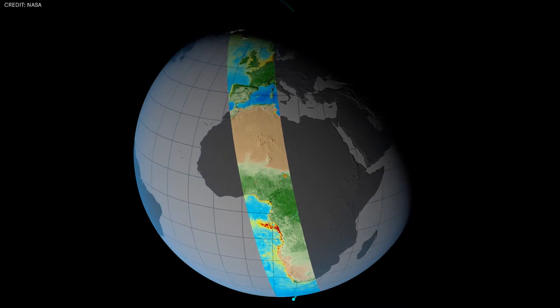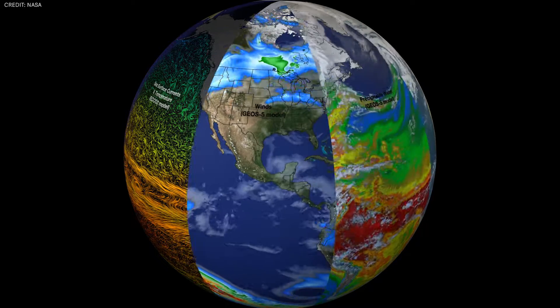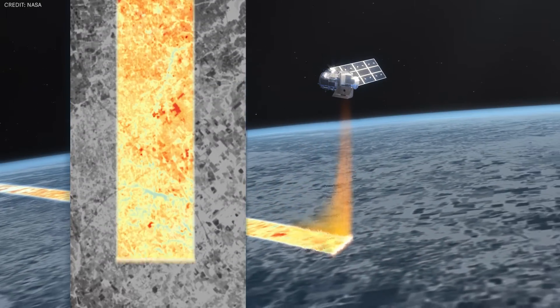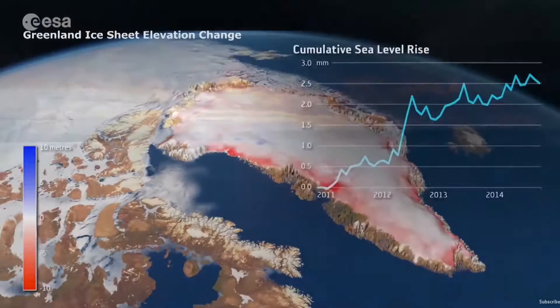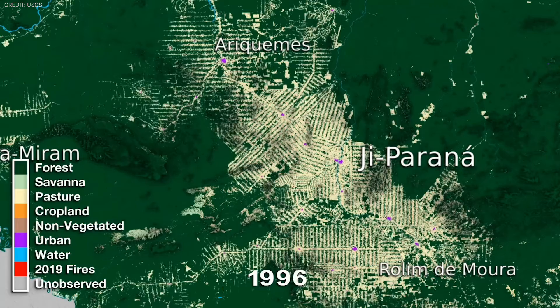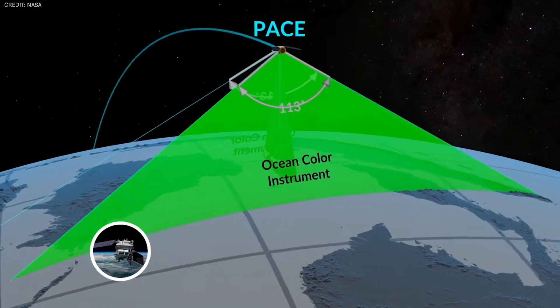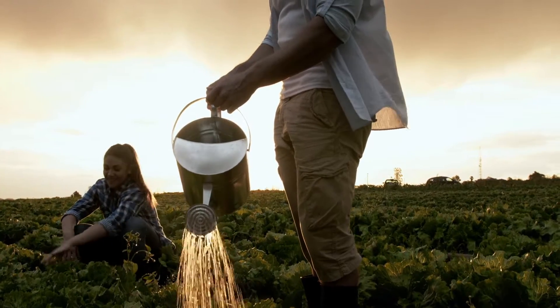But what data are these satellites actually collecting? As they circle the globe, highly advanced sensors on board detect signals across the entire electromagnetic spectrum, allowing us to see Earth in ways beyond what our own eyes can see. For example, thermal sensors picking up infrared light measure the temperature of Earth's surface and atmosphere. Radar instruments bouncing radio waves off the ocean allow us to map sea ice and rising sea levels. Optical sensors like very high-resolution cameras show how land use is changing over time due to deforestation and urbanization. There are even hyperspectral imagers, which collect data across various parts of the electromagnetic spectrum — particularly useful for measuring the health and condition of crops.